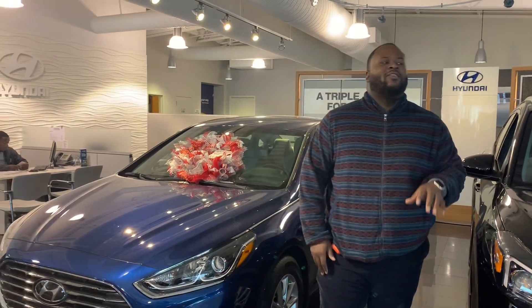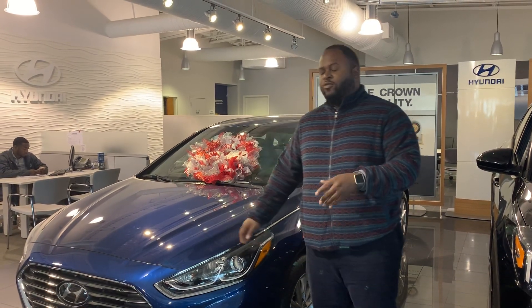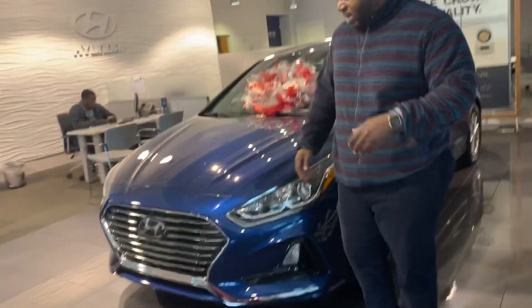Hey, it's Xavier here from Tamron Hyundai. Thank you for your input on the branded Hyundai Sonata. You can see I have one right behind me — a beautiful 2019 model. Let's take a look at it.